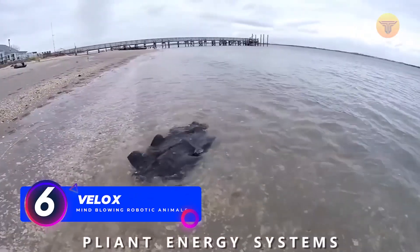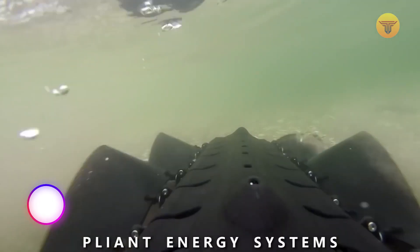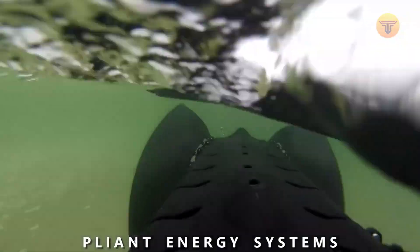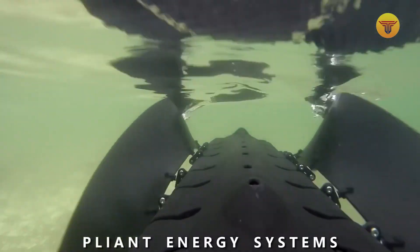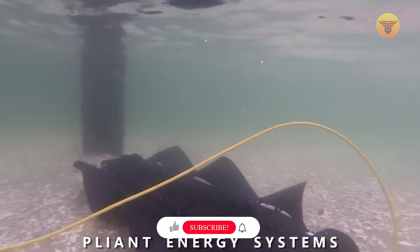Number 6: Velox. The unique way this robot's running gear works has given it many capabilities at once. It swims like a stingray, crawls like a millipede, slides like a snake, and even jets like a squid. In other words, it boasts unprecedented freedom of movement.